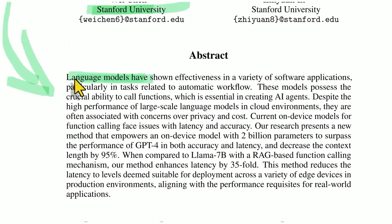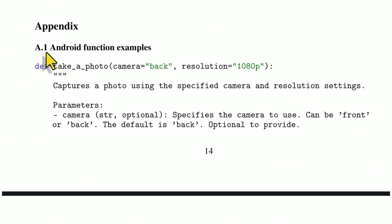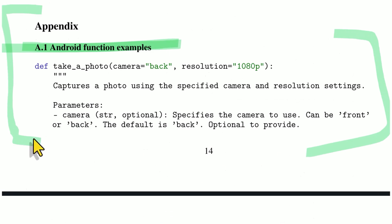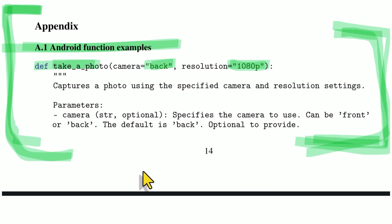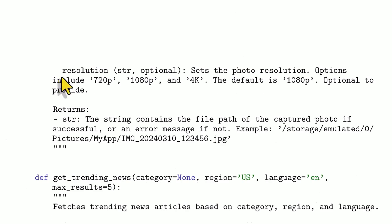So this is Octopus 2. Language models — these LLMs — are potentially effective in automatic workflows; they possess the crucial ability to call functions. Let's talk about what calling functions means. If you're dealing with an Android phone — and the same thing can be said for Apple phones, your computer, your thermostat, your car, or pretty much anything nowadays — it has certain functions that you can call that define what it can do. For example, it can take a photo and you can specify which camera to use, like the back camera, and what resolution to take the photo at. The parameters include front or back camera, resolution, et cetera.